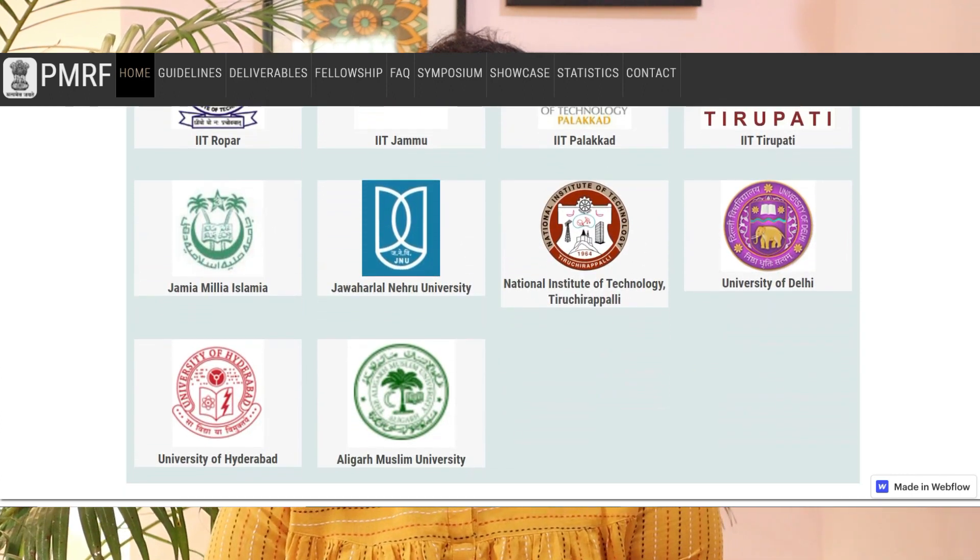The eligible institutes include: Banaras Hindu University, IISC Bangalore, IISER Berhampur, IISER Bhopal, IISER Kolkata, IISER Mohali, IISER Pune, IISER Thiruvananthapuram, IISER Tirupati, IIT Bhilai, IIT Bhuj, IIT Bhubaneswar, IIT Bombay, IIT Delhi, IIT Dharwad, IIT Dhanbad, IIT Gandhinagar, IIT Goa, IIT Guwahati, IIT Hyderabad, IIT Indore, IIT Jodhpur, IIT Kanpur, IIT Kharagpur, IIT Madras, IIT Mandi, IIT Patna, IIT Roorkee, IIT Ropar, IIT Jammu, IIT Palakkad, IIT Tirupati, Jamia Millia Islamia, Jawaharlal Nehru University, NIT Tiruchirappalli, University of Delhi, University of Hyderabad, and Aligarh Muslim University.